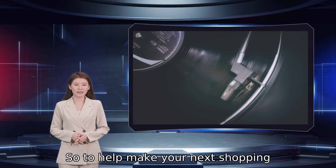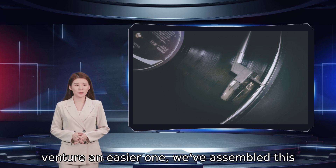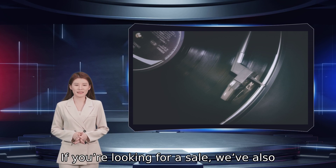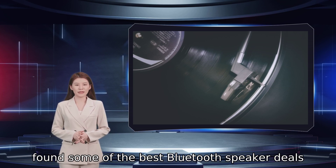So to help make your next shopping venture an easier one, we've assembled this roundup of the best Bluetooth speakers you can buy right now. If you are looking for a sale, we've also found some of the best Bluetooth speaker deals available now.